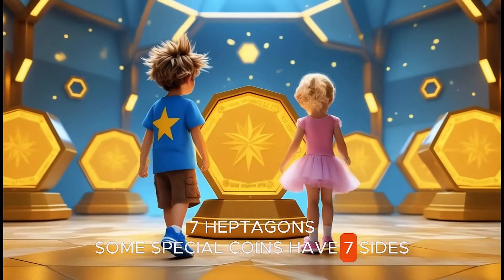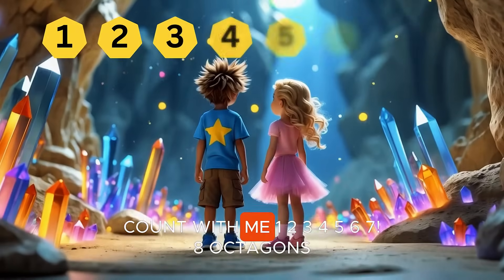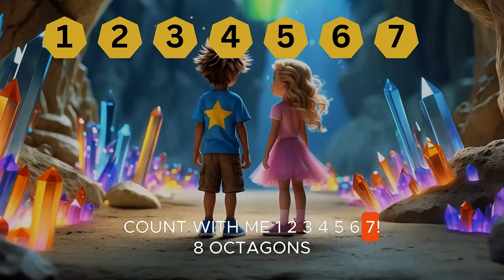Some special coins have seven sides. Let's count them loud. Count with me. One, two, three, four, five, six, seven.